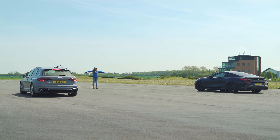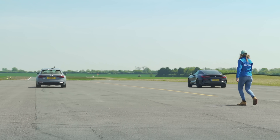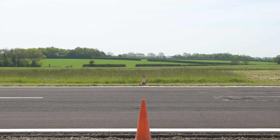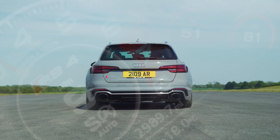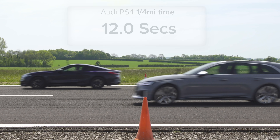So then, what exactly happened? Well, both cars got a great start off the line and it was a close battle. The BMW M850i completed the quarter mile first, taking 11.9 seconds. Meanwhile, the Audi RS4 took 12 seconds.